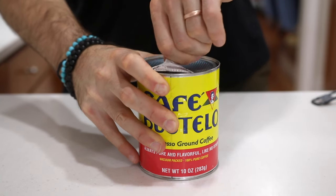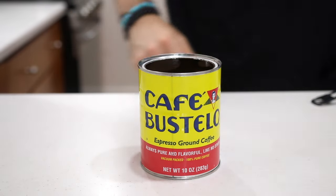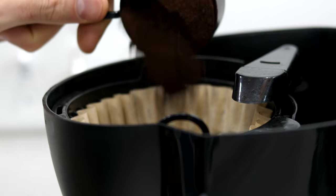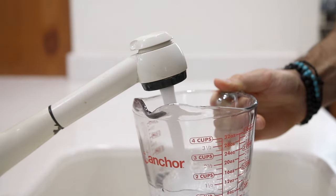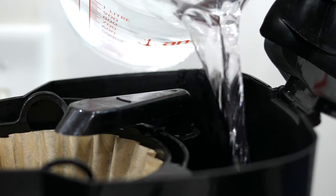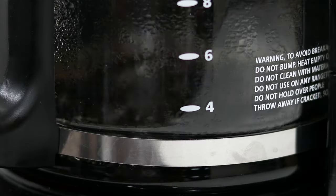The first thing we need to do to make these keto coffee recipes is make some coffee. I'm going with some Cafe Bustelo coffee today, and I'm going to add about a third of a cup or 30 grams of it to my coffee maker. Then I'm going to add three cups or about 700 milliliters of water to a measuring cup and add that to the coffee maker as well. Now it's time to just sit back, relax, and let the coffee maker brew.